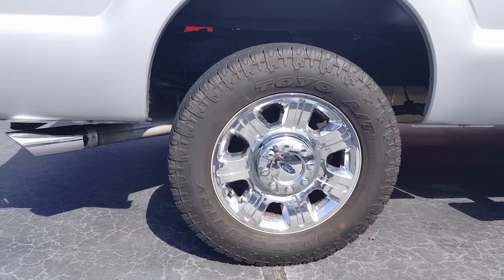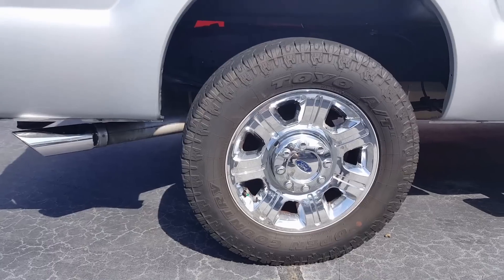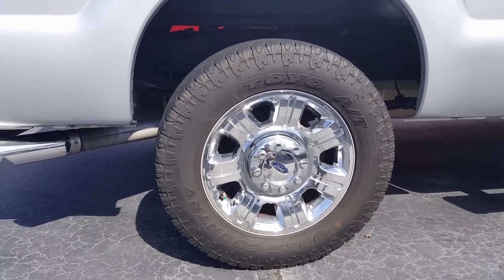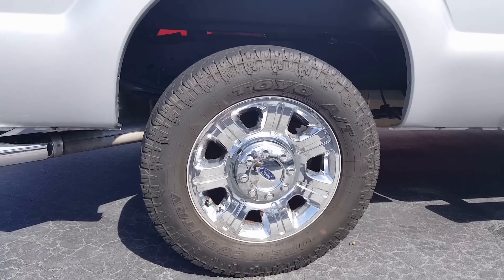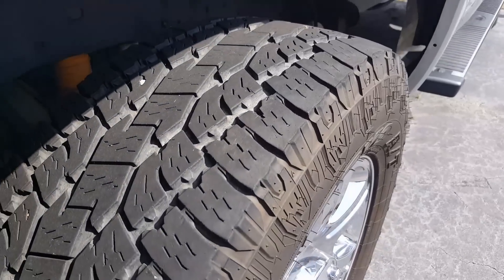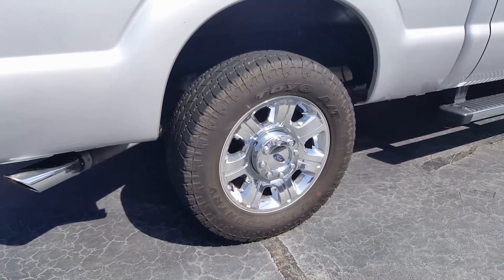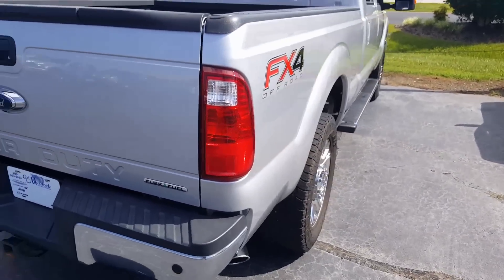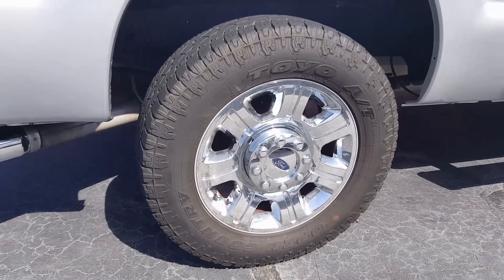Here again is the Toyo AT2 Open Country, just on a factory 20-inch wheel by Ford. This particular one is 32 and a half inches on a 20-inch wheel. When you go to an aftermarket wheel, it's going to be wider with a totally different stance, but the size of the tires varies greatly as far as width, height, and dimensions. The look of the tire, the width, the overall road noise, offset — that's all dependent upon the wheel that you use. But the Toyo Open Country AT2 is a great option.